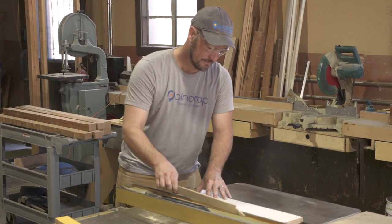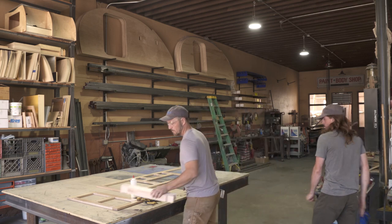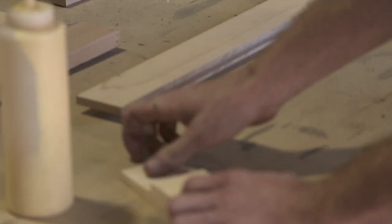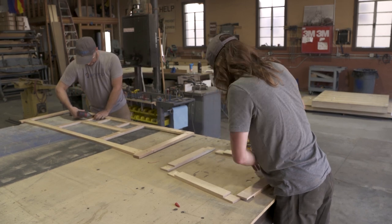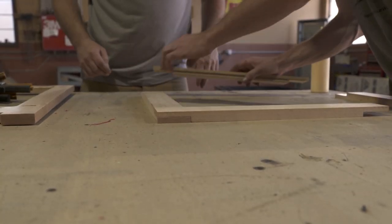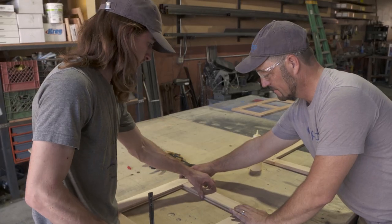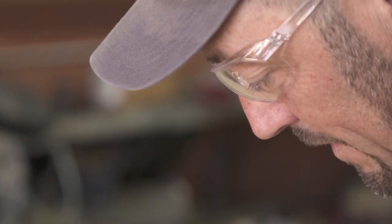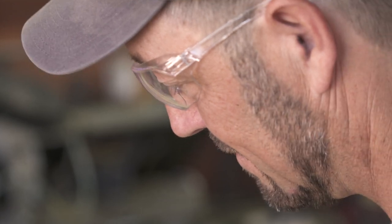We don't mass produce Pin Drop travel trailers — this is a small batch operation. We want to make sure we give custom features to each one and attention to detail to every Pin Drop that goes out the door. We're a sustainability-certified business through the Arizona Sustainability Alliance. Most of our materials come from Arizona-based businesses — from the steel to the birch to the maple — and soft components like the mattress are custom made from a manufacturer in Phoenix. Everything we can get from Arizona, we get from Arizona, to support our local economy.